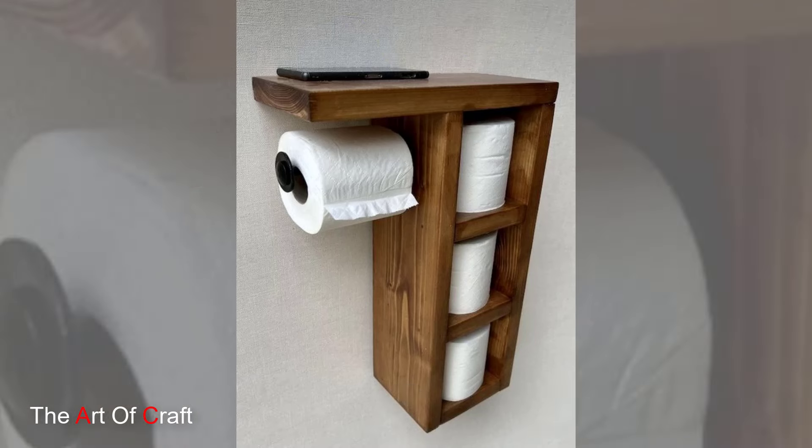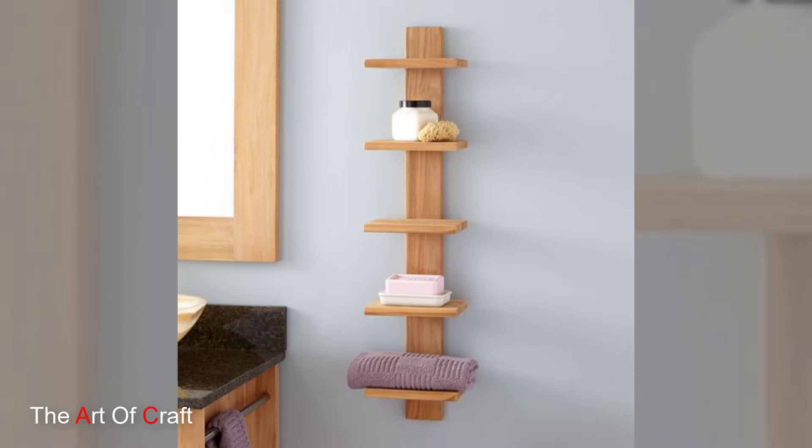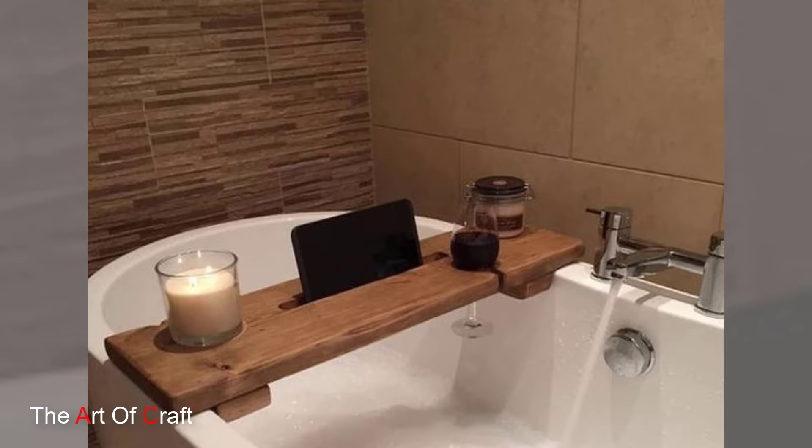Don't forget about trays and caddies. Perfect for holding everyday items like soap, lotion and toothbrushes, wooden trays and caddies add a touch of sophistication to your bathroom while keeping your essentials neatly in place.